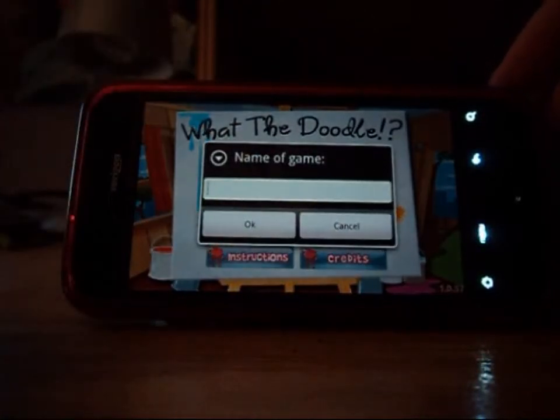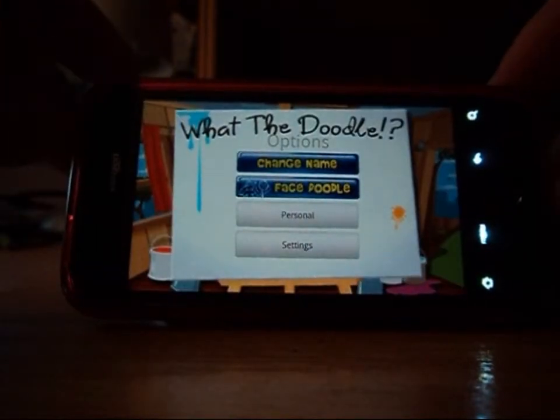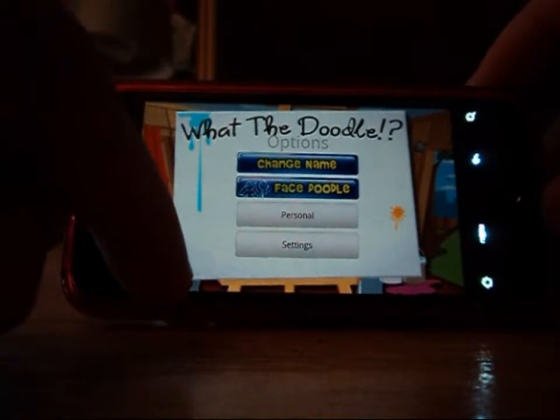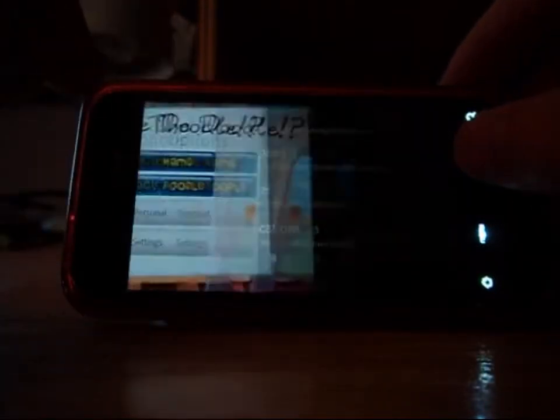What the Doodle is made by Che, and it's basically Pictionary on your phone. It's Euro 99 in the Android Marketplace, which comes out to approximately $2.59.